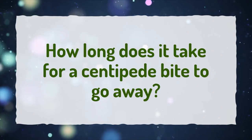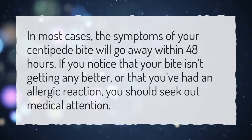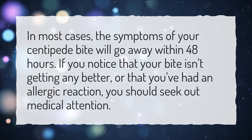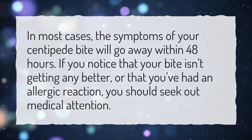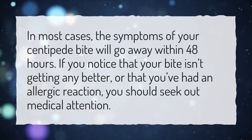How long does it take for a centipede bite to go away? In most cases, the symptoms of your centipede bite will go away within 48 hours. If you notice that your bite isn't getting any better, or that you've had an allergic reaction, you should seek out medical attention.